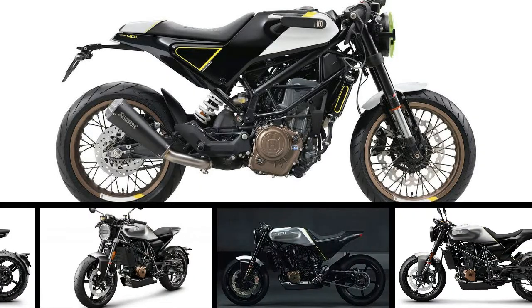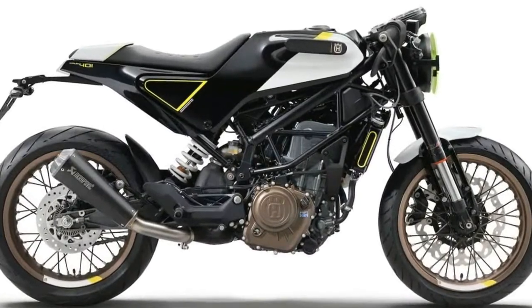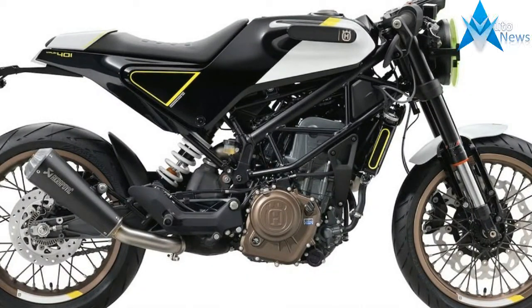Ever since we saw Husqvarna's first Vitpilen concept in 2014, we've been beside ourselves waiting for the production bike. Now it's here and we couldn't be happier.